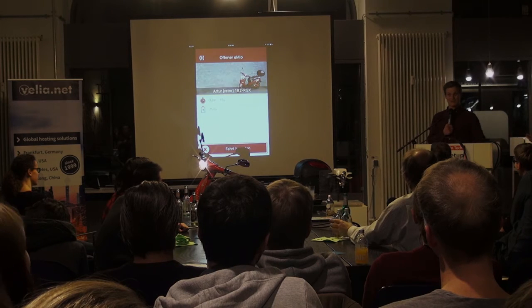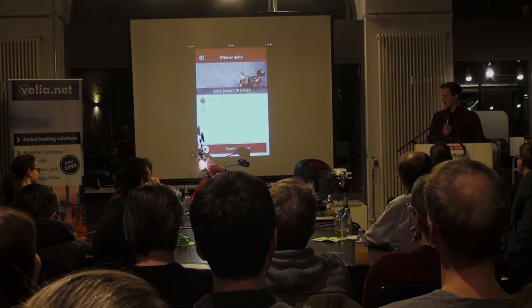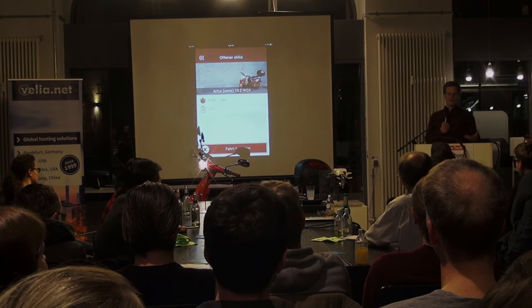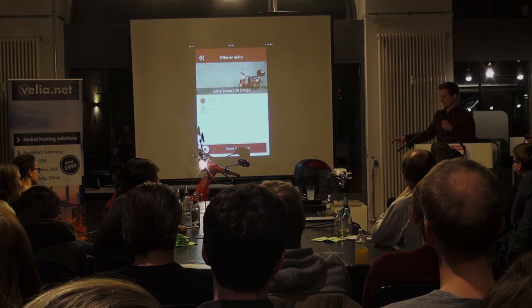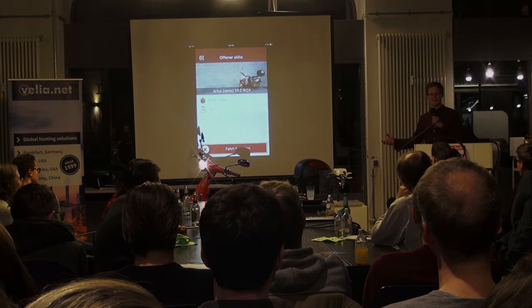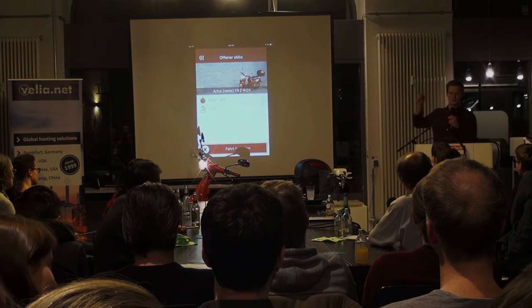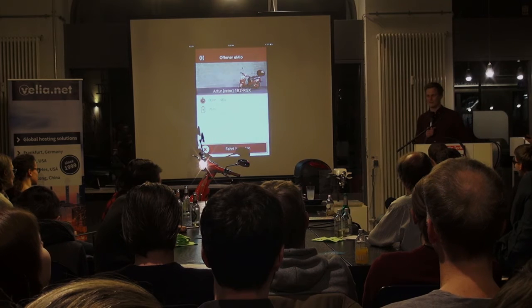We have an open REST API. We also communicate with another open REST API because we use a telematics provider called Inverse, and they provide us with the telematics unit. My developer got pretty excited about that because he said we don't have to communicate directly to the box — it's all in the cloud. So we communicate to the cloud, and that makes things faster.